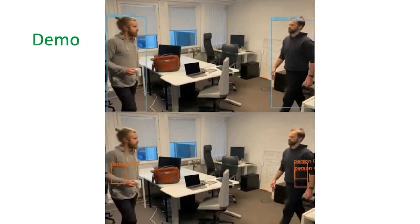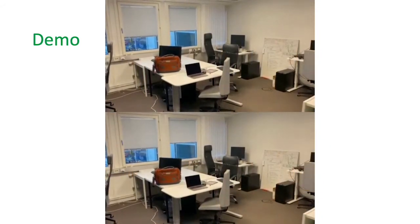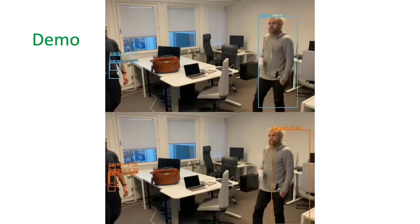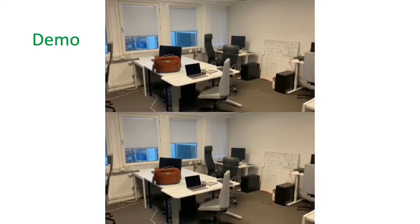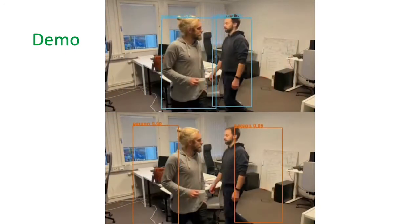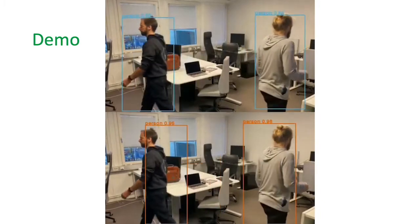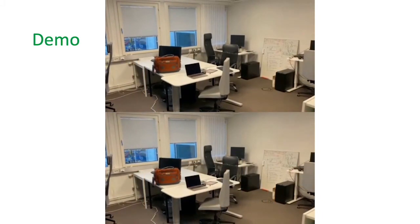What we see here is a comparison of the optimized on top and the unoptimized on the bottom. Please note the difference in the lagging of the bounding boxes for the unoptimized one — they are lagging behind the object, which we can show more clearly here in slow motion. Our optimized one, being much faster, will follow the object much more closely.